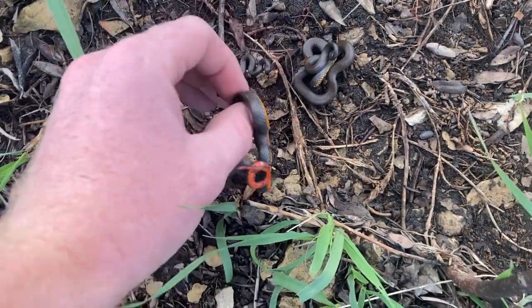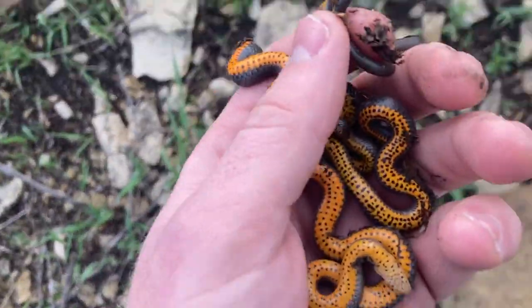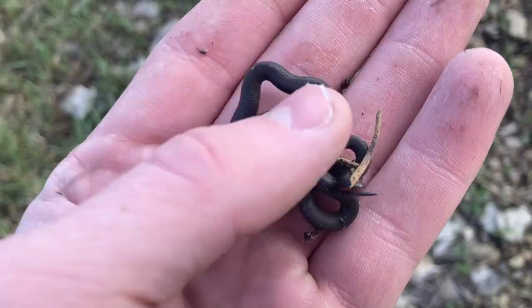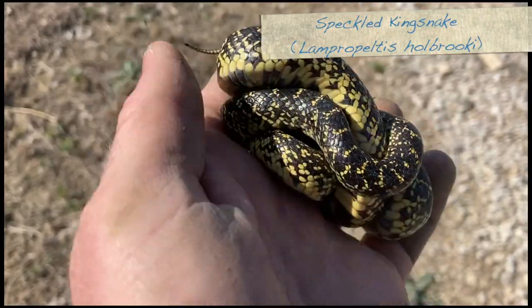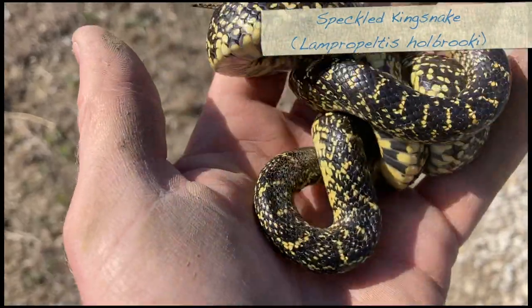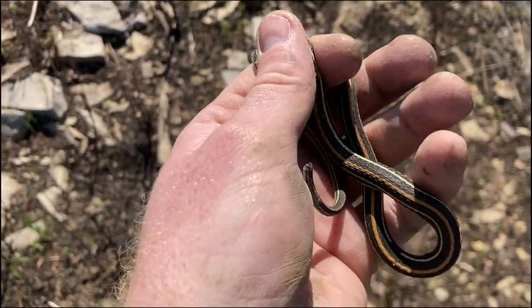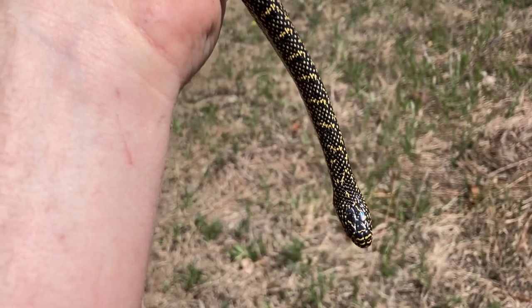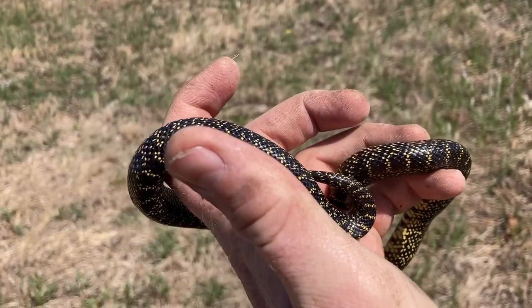Two weeks later. It's a tiny one — cool. Nice, nice, nice!